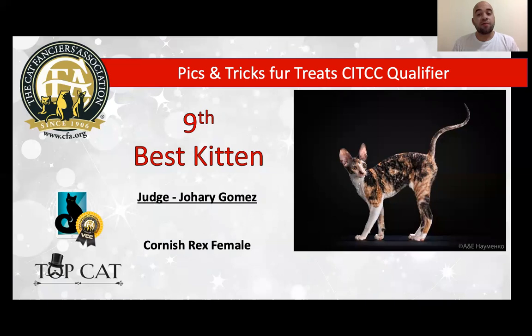Wonderful Cornish Rex, female, black and white. Look, that coat is wonderful. And look at that body — she is very elegant. I really love the large ears, wonderful head, beautiful eyes. The coat is a dream. Today she is my best Cornish Rex and today is my 9th best kitten.